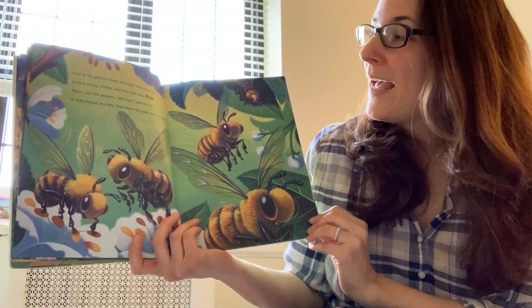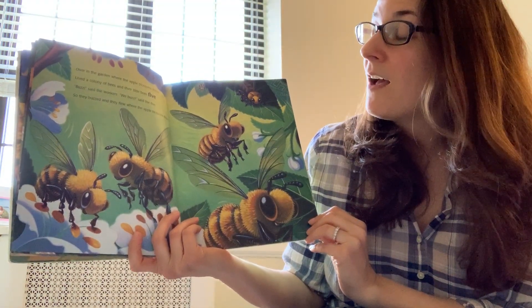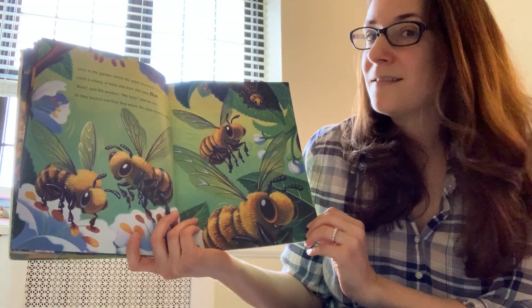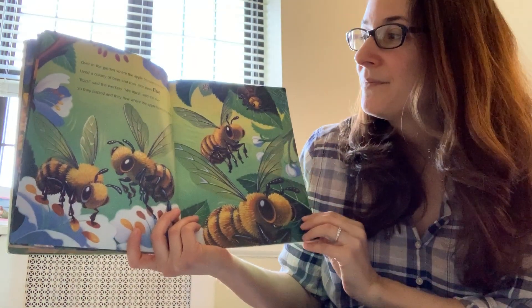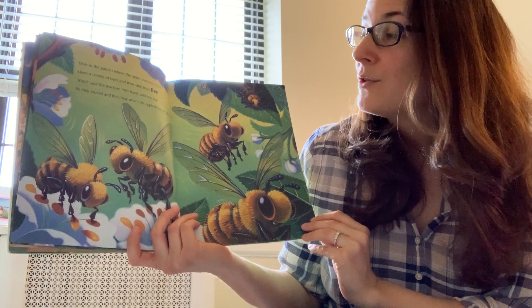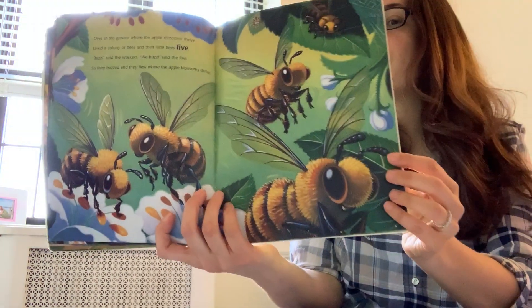Over in the garden where the apple blossoms thrive lived a colony of bees and their little bees — what number is going to come next? Five. Buzz, said the workers. We buzz, said the five. So they buzzed and they flew where the apple blossoms thrive.